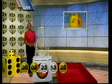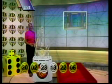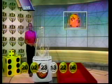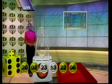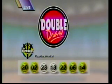We're fixed on the number. Six. Here comes number 14. Double Draw number 17,131 on the 1st of July 2014. The numbers drawn: 20, 2, 23, 13, 22, 6, and 14.